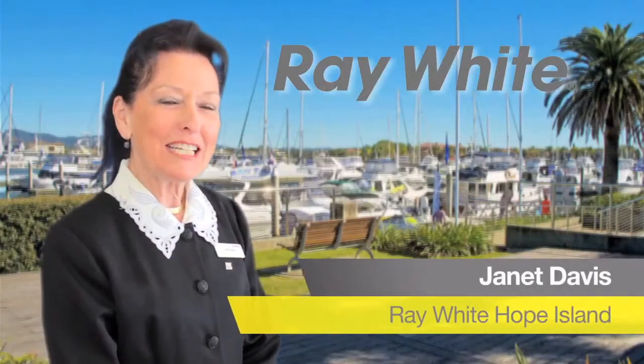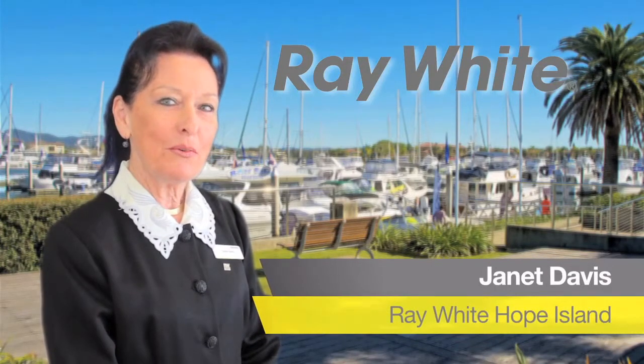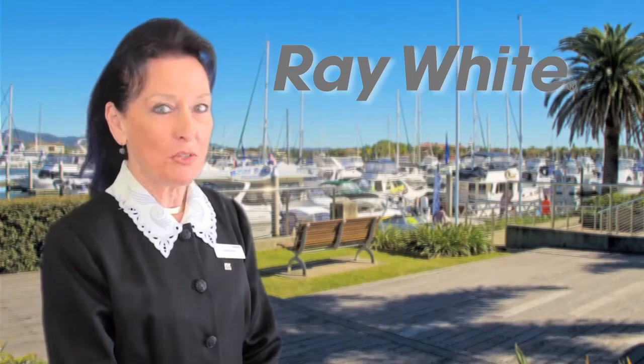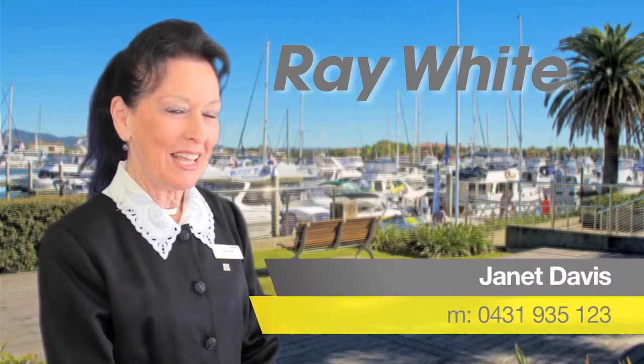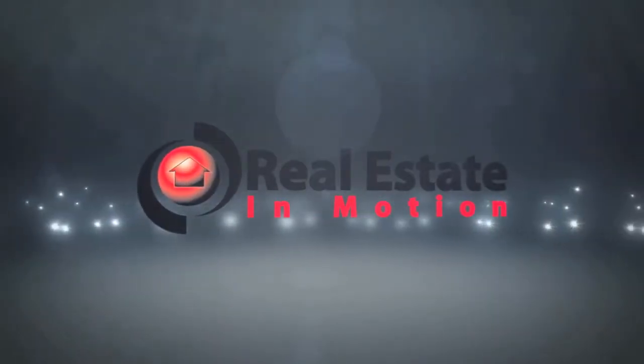Hello, Janet Davis here from Ray White at Hope Island. Thank you for viewing the video. If you'd like any information on that property or any of the other properties we have listed, please feel free to call me on 0431 935 123. I look forward to hearing from you really soon.